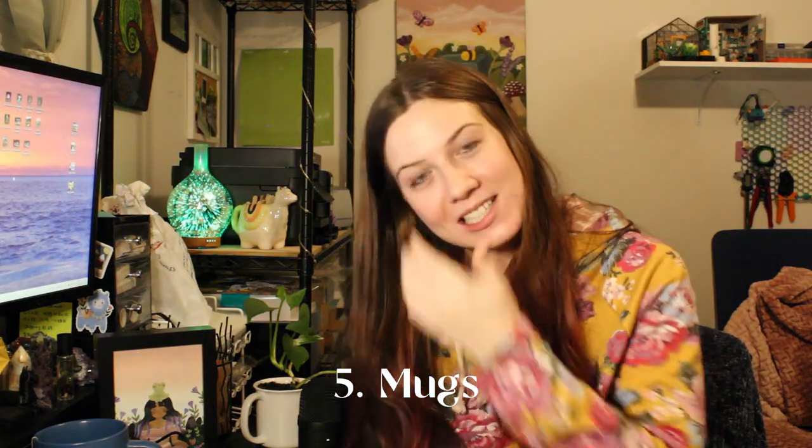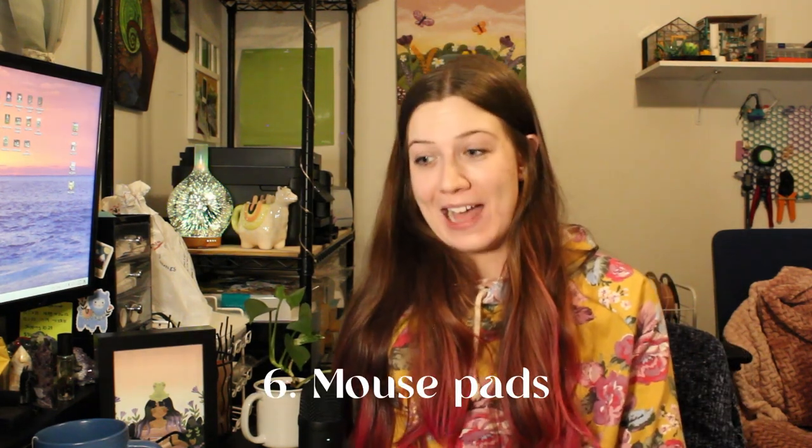Then we have mugs. I personally don't sell mugs because I find them a little boring — for the most part it's either a continuous pattern around a basic white mug or just an image. I like really cool fancy mugs with designs on them, not just plain white. But it's still a pretty cool product. Next we have mouse pads. There are two options: small circular ones, square ones, and large mouse mats. They're also a great option you can make on Printify.